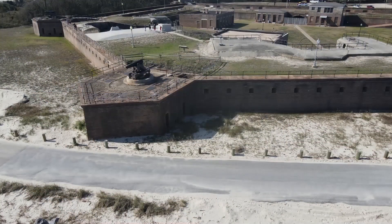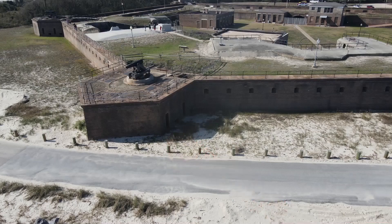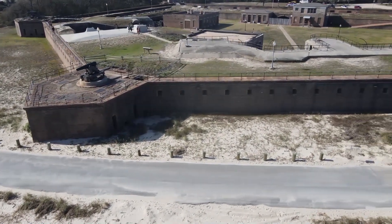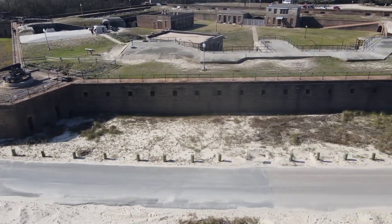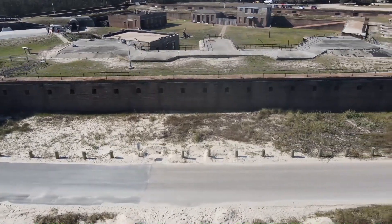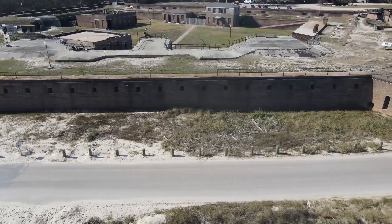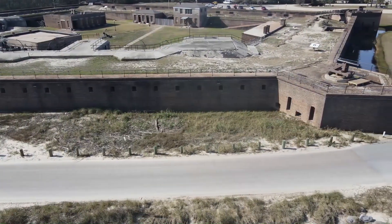Each of the five corners of the fort contained what is known as a bastion. Underground tunnels connect each bastion to the central courtyard. Although configured to have 10 guns mounted on top of each of the fort's five walls, probably because of the Civil War, Fort Gaines' armament numbered only 26 guns. The largest artillery piece mounted at Fort Gaines was a 10-inch cannon. The bricks used to build the fort were made by slave labor 20 miles north of Dauphin Island and then barged to the construction site.